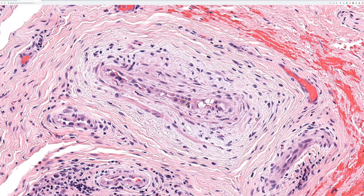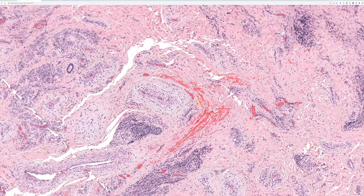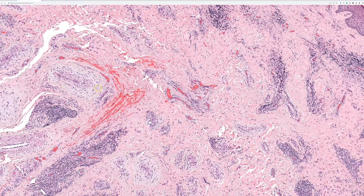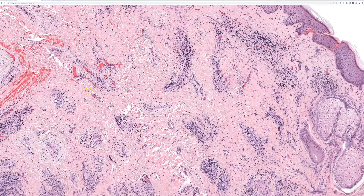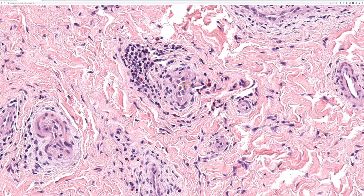I really like this case because even the scattered vessels have very epithelioid endothelial cells. Any time you have a vascular lesion with epithelioid endothelial cells, you have the potential to get cytoplasmic vacuoles. You can see this in epithelioid hemangioma / ALHE, in epithelioid hemangioendothelioma, and sometimes even in epithelioid angiosarcoma. So just recognize that vacuoles don't necessarily mean epithelioid hemangioendothelioma — they're often seen in other tumors, particularly in ALHE.